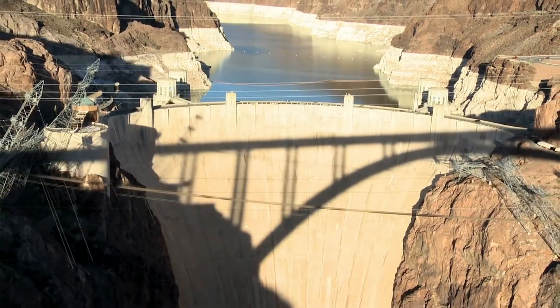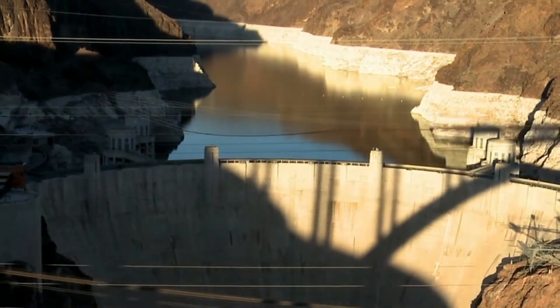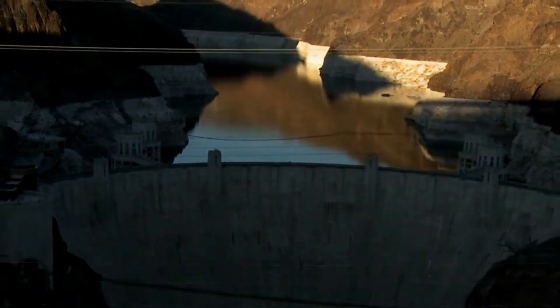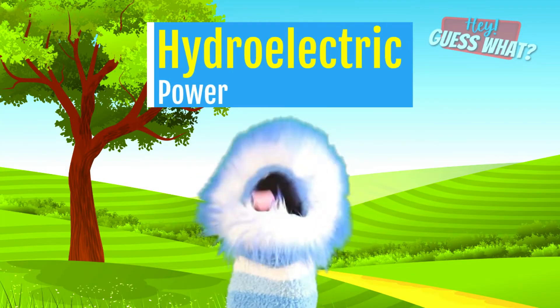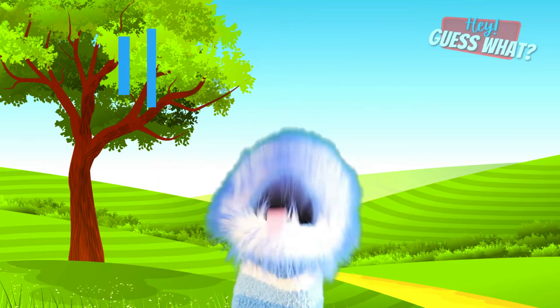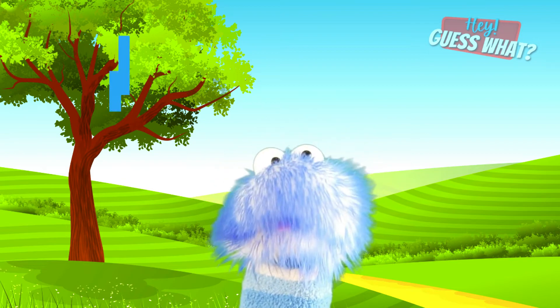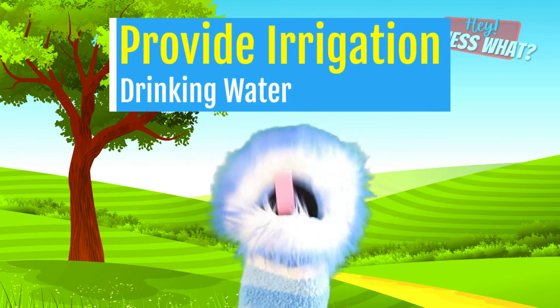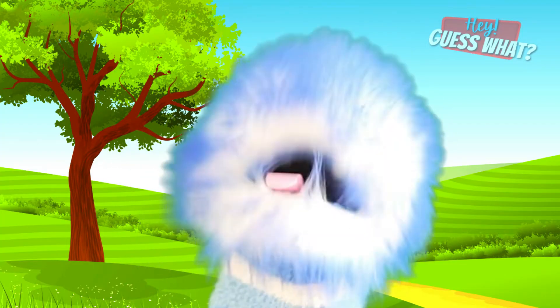The Hoover Dam is located on the Colorado River on the borders of Arizona and Nevada. The Hoover Dam has three purposes: the first is to produce hydroelectric power as well as to prevent flooding of the Colorado River, and last is to provide irrigation and drinking water to the states of Arizona, Nevada, and California.